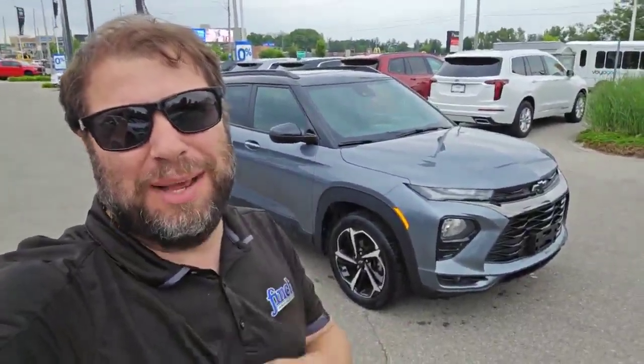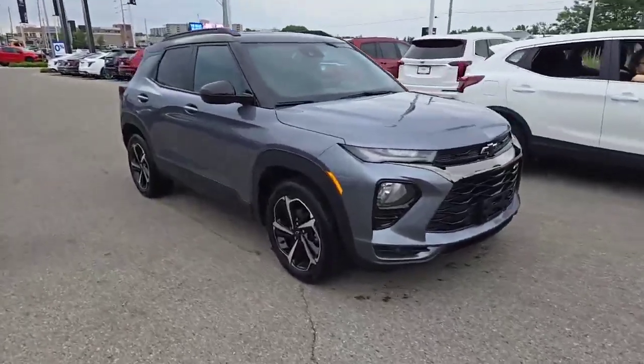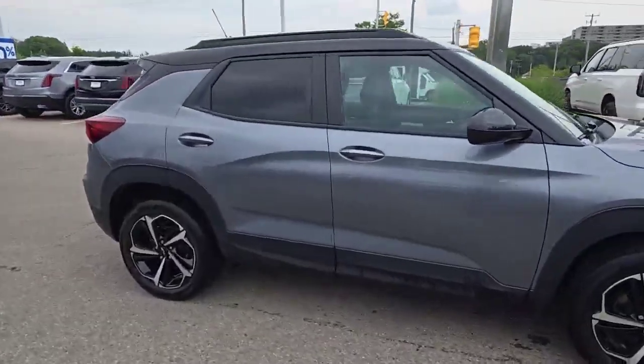Welcome to Finch Auto Group. My name is Kevin DeBreda and it's time to go trailblazing with this 2022 Chevrolet Trailblazer. This is the RS model.